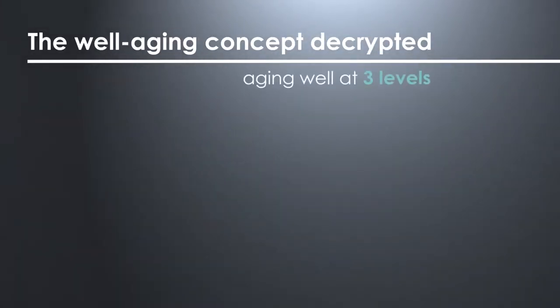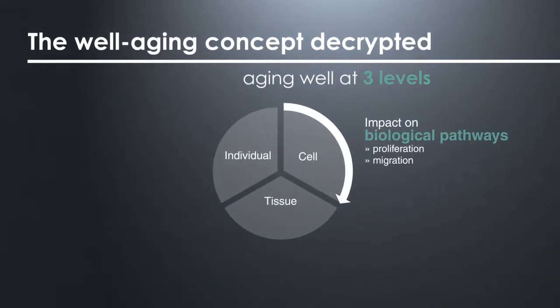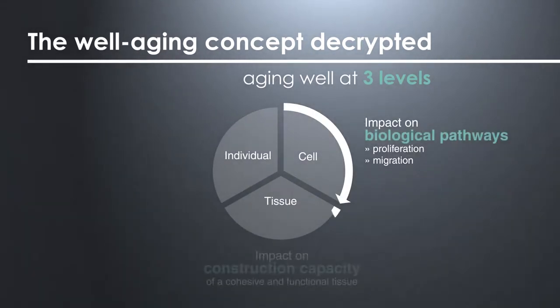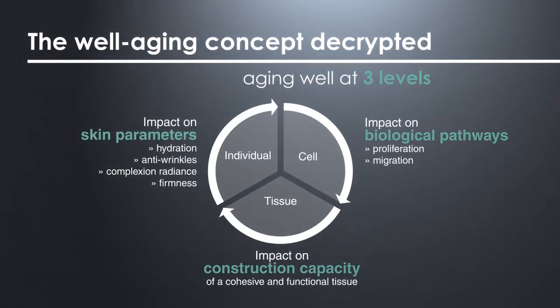As there was no scientific data available, CILAB had to decrypt this concept and highlighted that aging well was determined at three levels: the level of cell, the level of tissue, the level of individual, implying an impact on skin parameters.